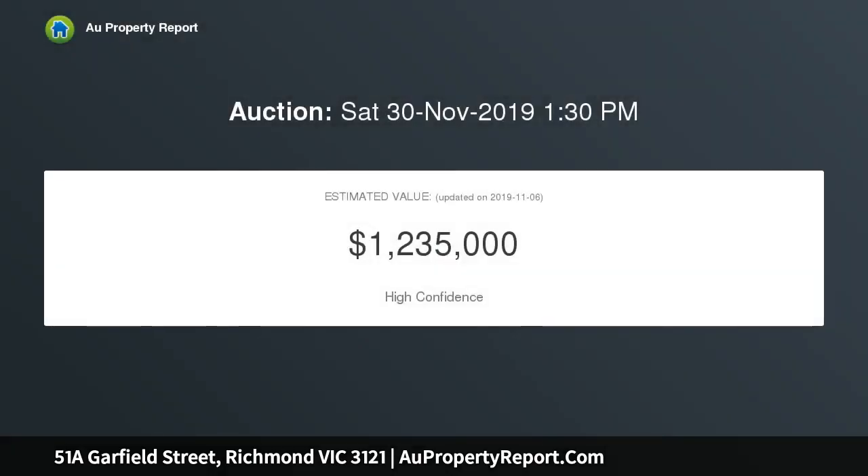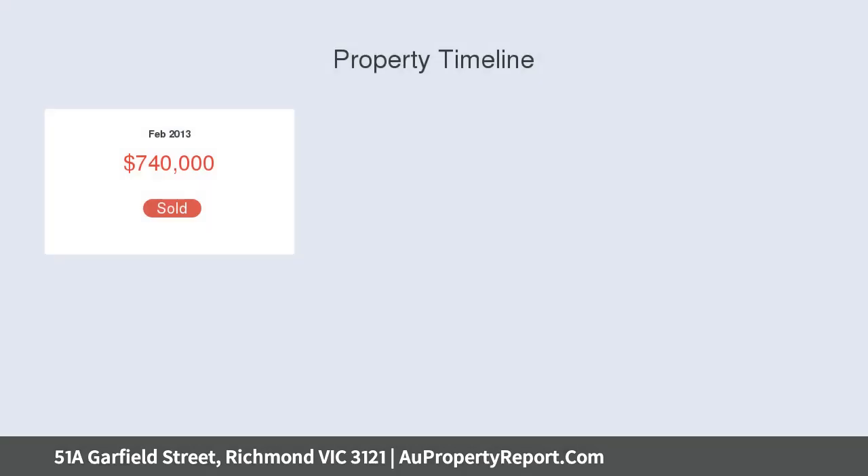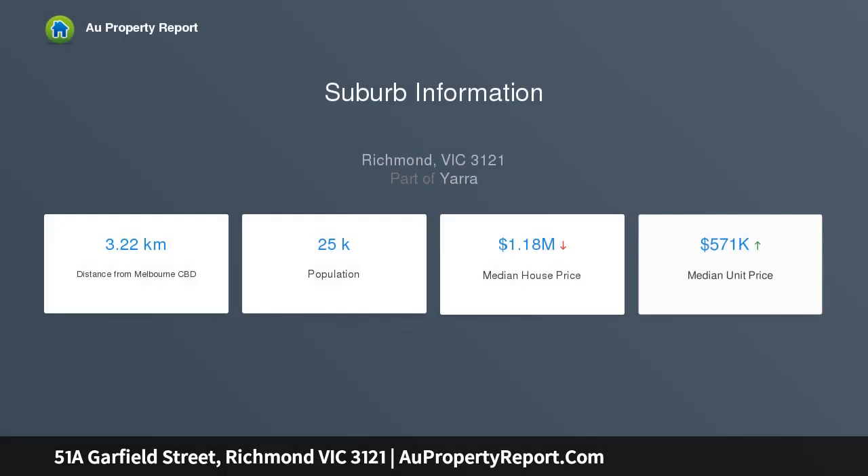Ideal for young professionals and small families, enjoying an immaculate presentation and a low-maintenance attitude, this dual-level property is a genuine superstar. The carefully considered design situates open-plan living on the ground floor, flowing into the generous north-facing backyard.